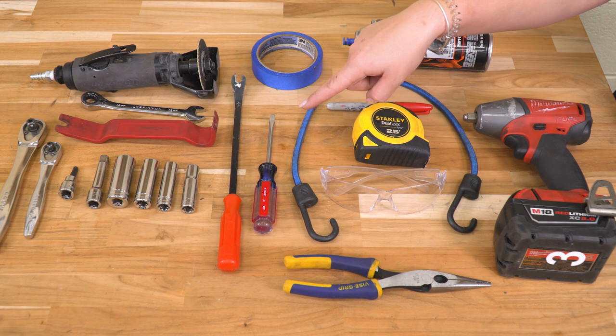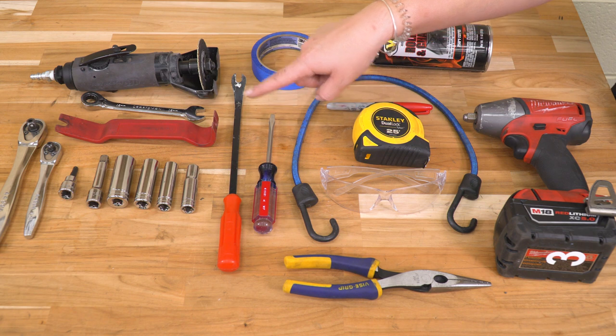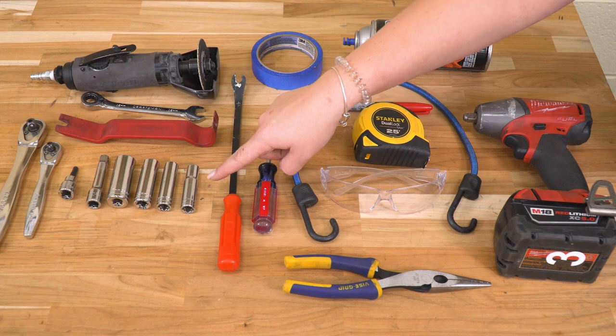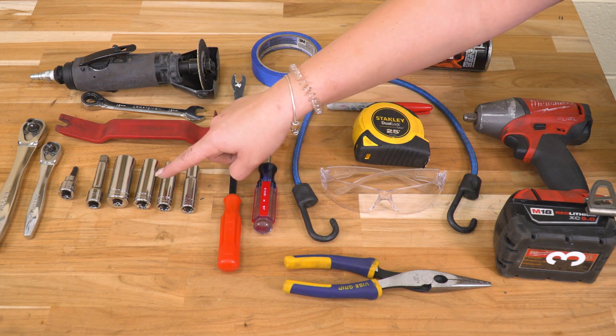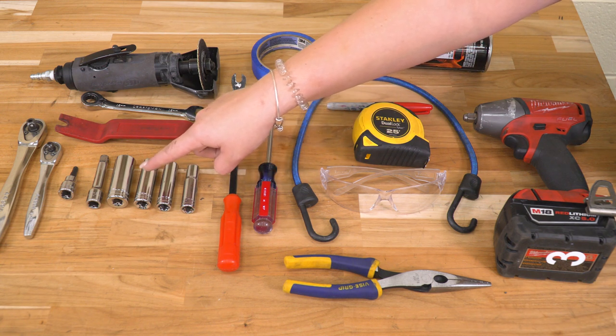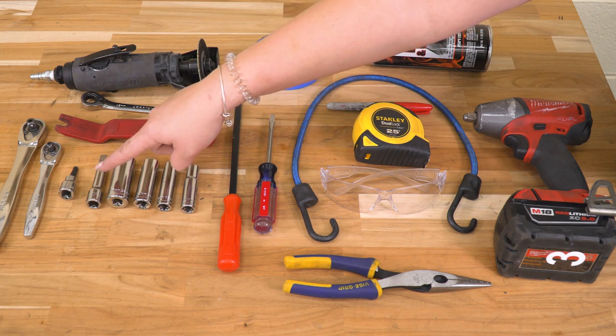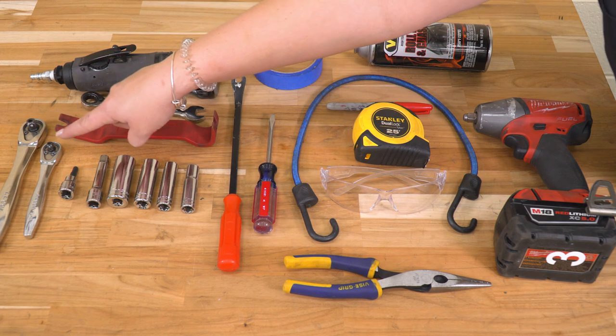You'll also need safety glasses, painter's tape, a pair of needle nose pliers, a flathead screwdriver, a trim removal tool, a panel removal tool, a cut-off wheel, a 12-millimeter ratcheting wrench, a 10, 12, 14, and 17-millimeter deep socket, a 3-inch extension, a 7/32-inch Allen key, a 1/4-inch drive ratchet, and a 3/8-inch drive ratchet.